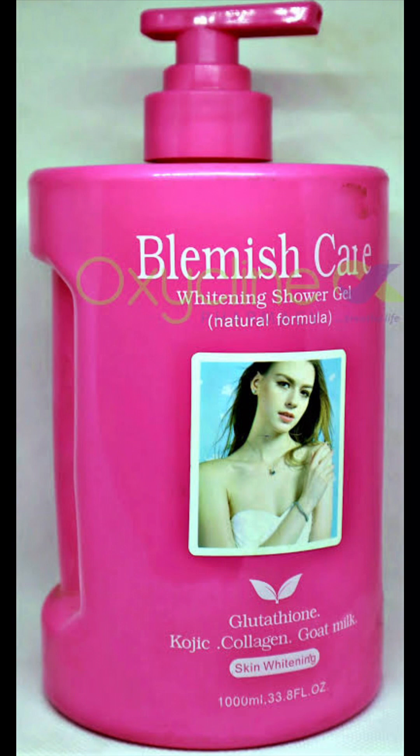My mom has this stubborn dark spot and it started fading away after just one week of using this shower gel. So I recommend this — it's very nice, it's non-toxic, and it's just for fair skin. This particular Blemish Care whitens more than every other variant, and the price in the market is four thousand five hundred naira.